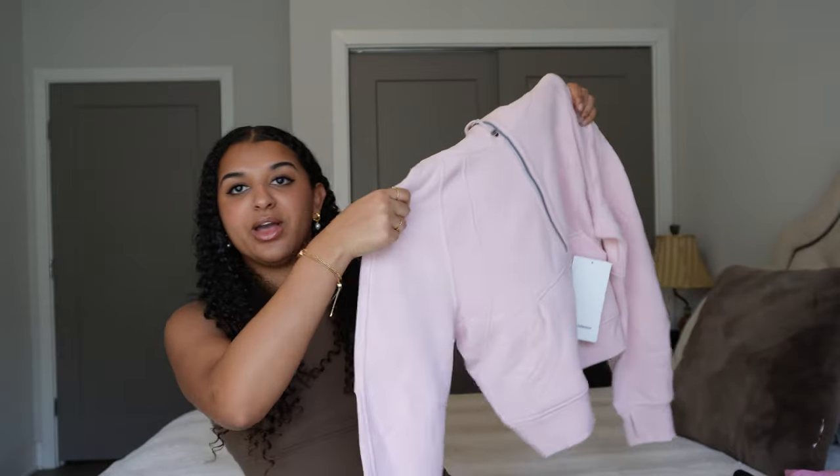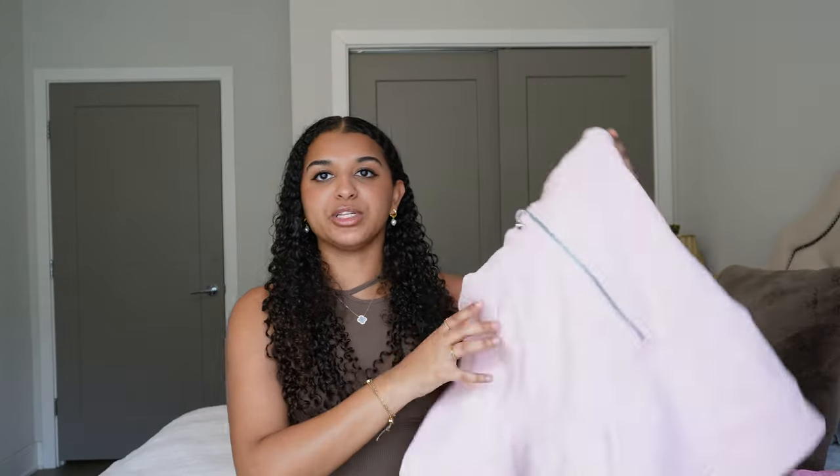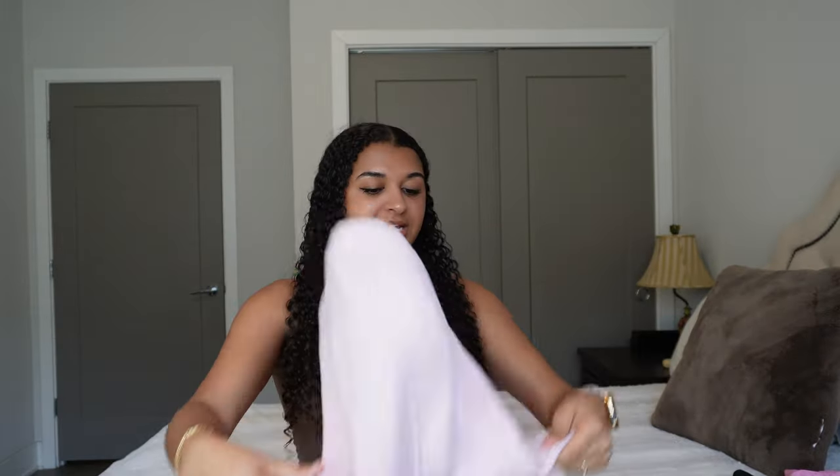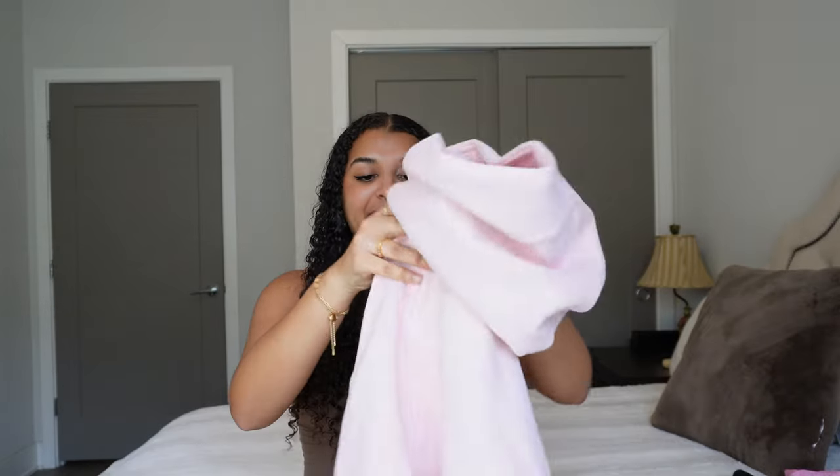I am 100% wearing this next week for my airport fit — I'm going on a trip next week, so get ready for a vacay prep vlog and travel vlog. This hoodie is so cute. It would be really cute for running errands later in the night when it gets cooler, or for an airport fit with some flare leggings and slides. I just love pink. Growing up I kind of wanted to be different and act like I didn't like girly stuff, but now pink is 100% my color.